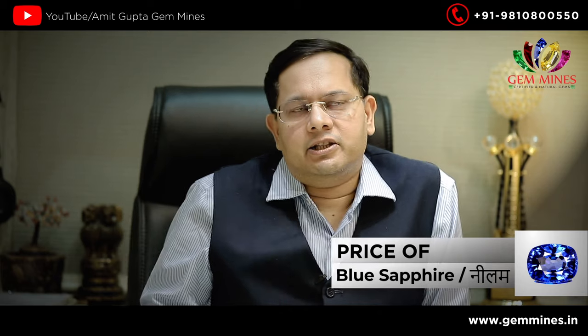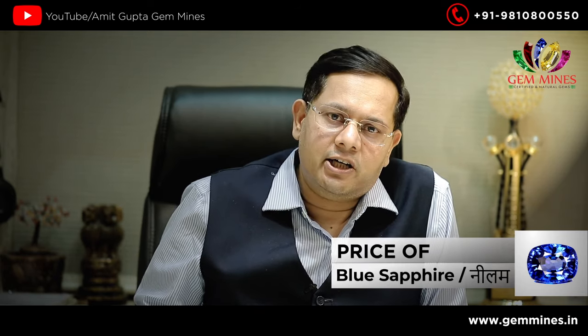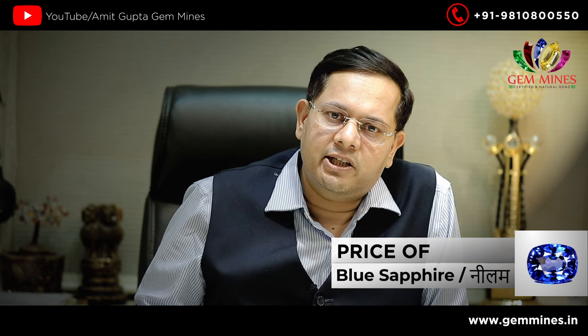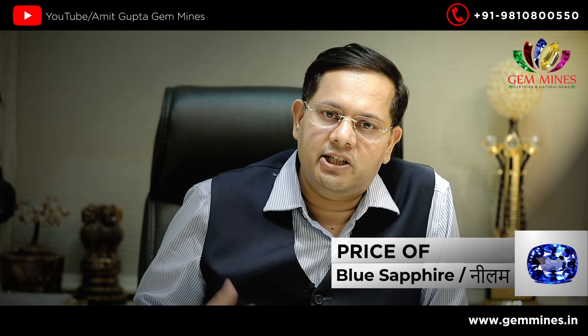Now coming to the price of neelam — there are some factors. The cut is a very important factor; the ideal cut matters. Similarly, the neelam's luster and shape are also important.